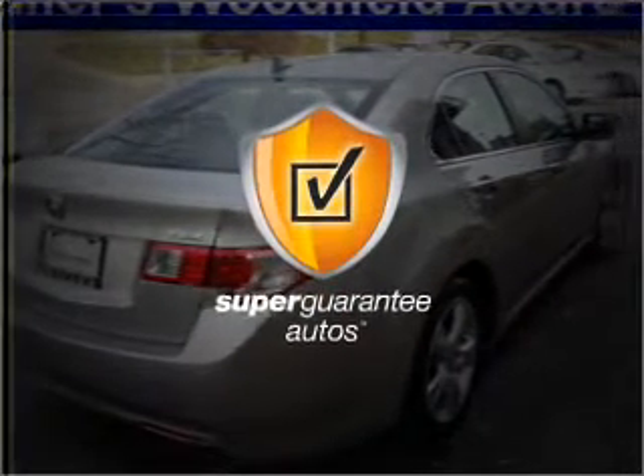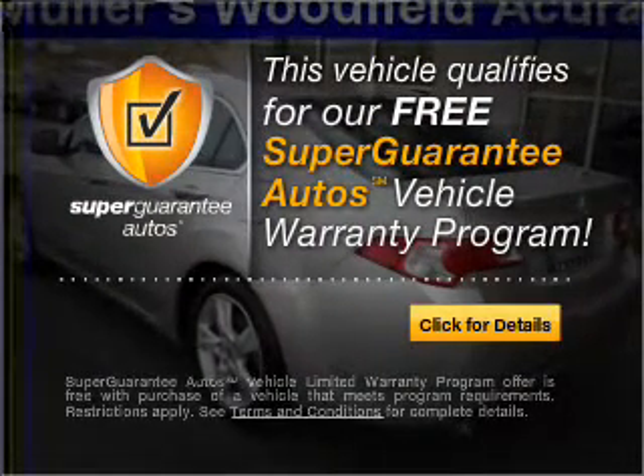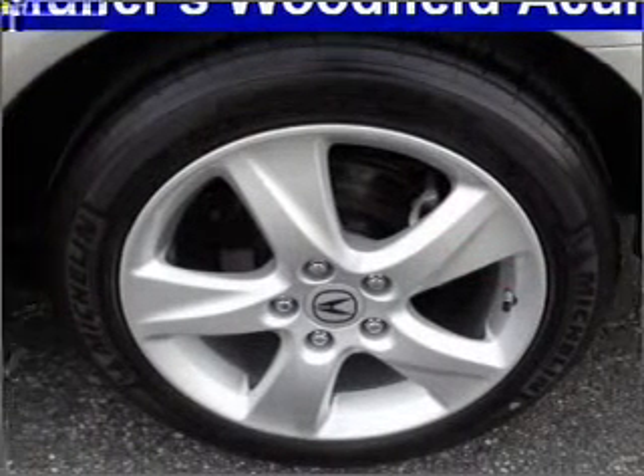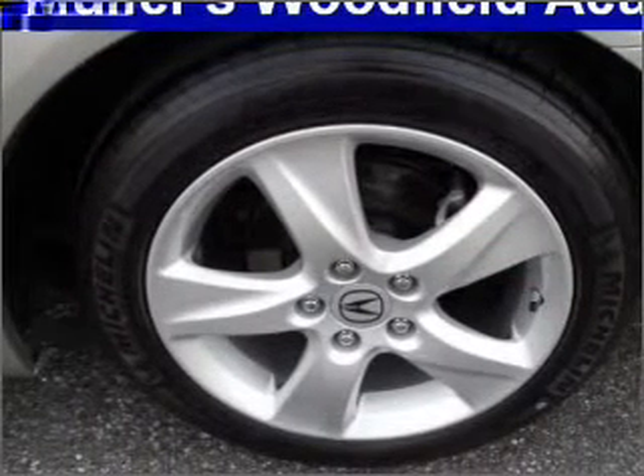This vehicle qualifies for our free Super Guarantee Autos Vehicle Warranty Program. Buy a vehicle and get a free warranty from us — only at EveryCarListed.com. Reach your destination effortlessly with GPS navigation.